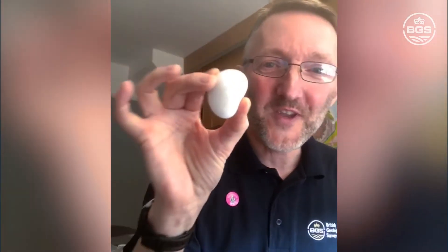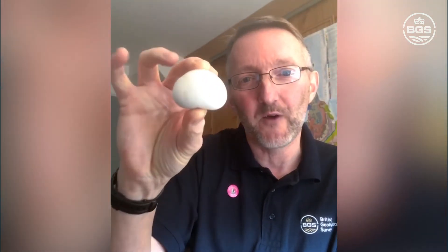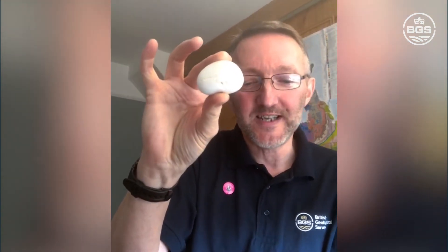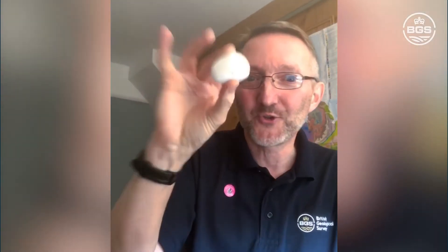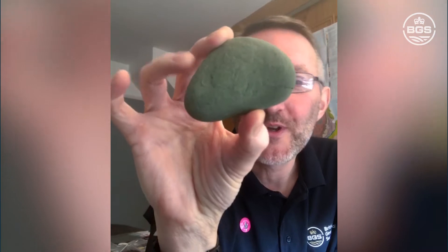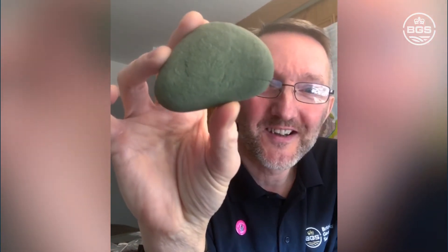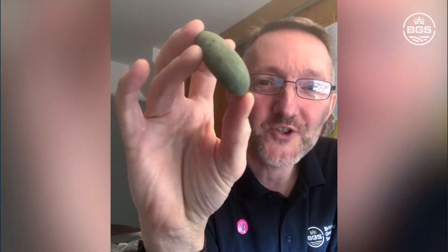Colour is probably the easiest thing you'd think to work out. Here's a really nice white pebble — this literally leaps out at you. This is a pebble of quartz, and it attracted me straight to it. When describing a rock, one of the first things we do is describe its colour. So what colour is this pebble? I want you to type in the comments what colour you think this pebble is.